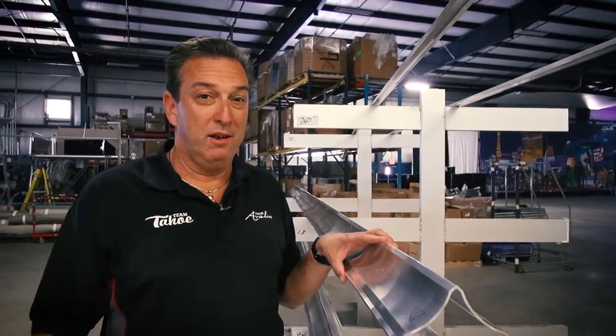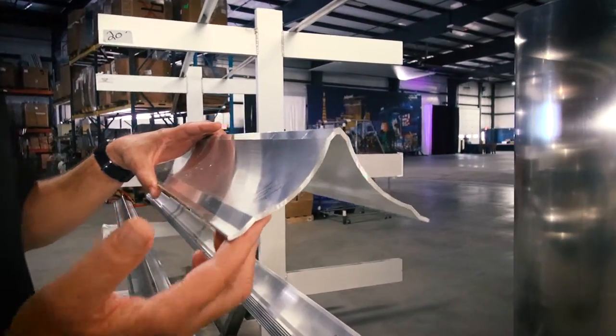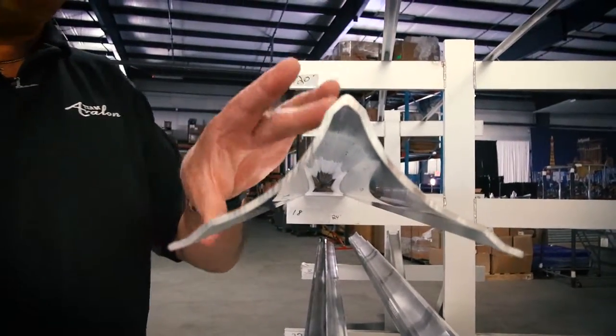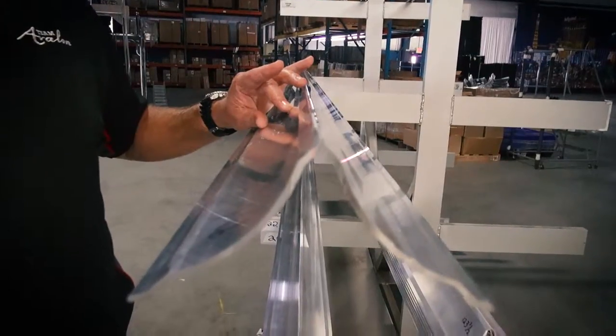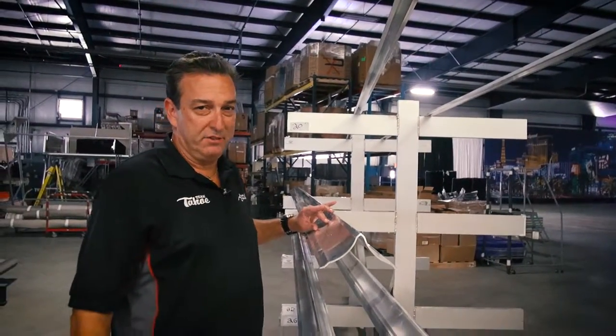Unlike competitors' angle iron lifting fins, Avalon has an exclusive hydrodynamically designed lifting fin with a cup. As you go across the water, the cup traps the water and forces the energy upward, making the wave glider lifting fin lift your boat higher and get you home faster.